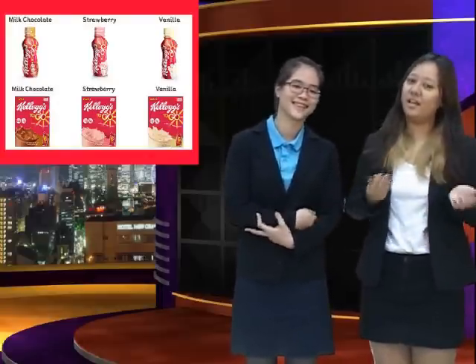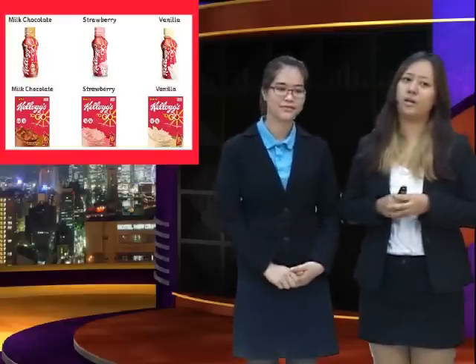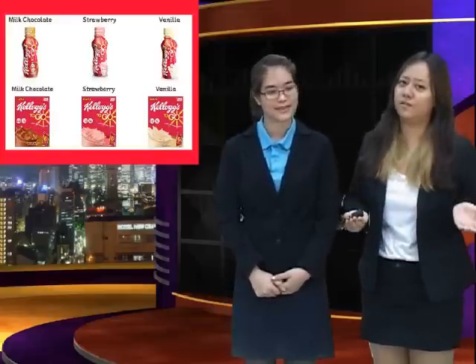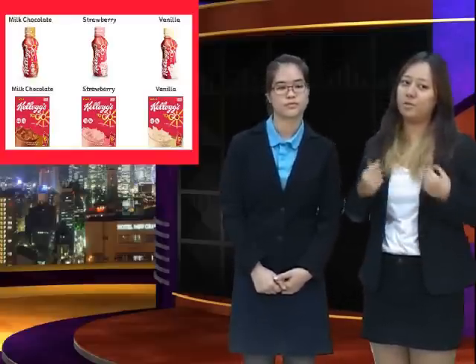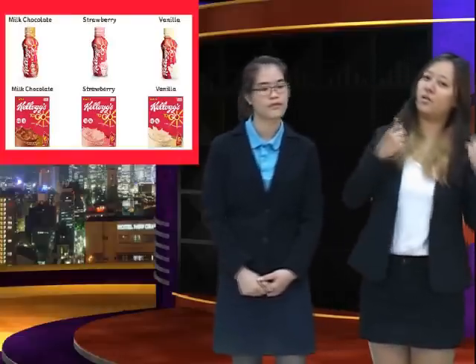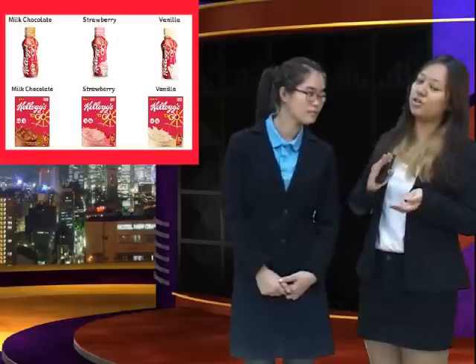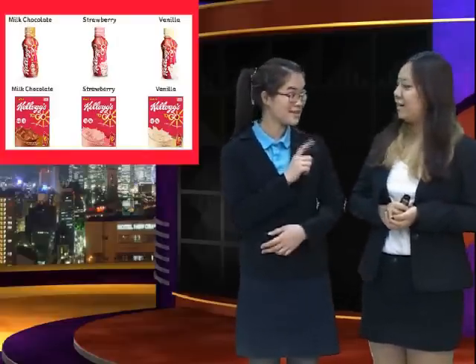If you think it's too heavy to carry a bottle, or you don't have enough storage space at home, we provide another option — the Kellogg's To Go mix package. It's so easy and convenient that you can prepare and finish your breakfast in only one minute. One minute! Isn't it so convenient?